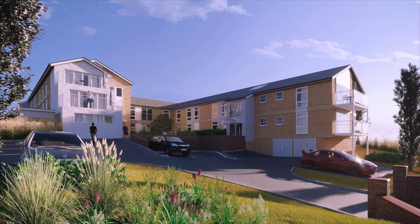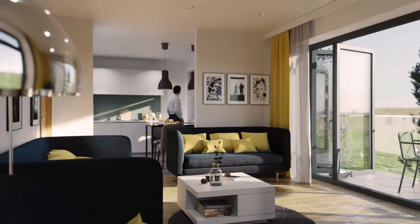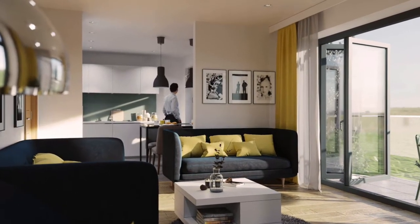Working with our architects, we drew up the plans for the current scheme, which is a 22-bed scheme, and that's a mixture of one and two-bed apartments.